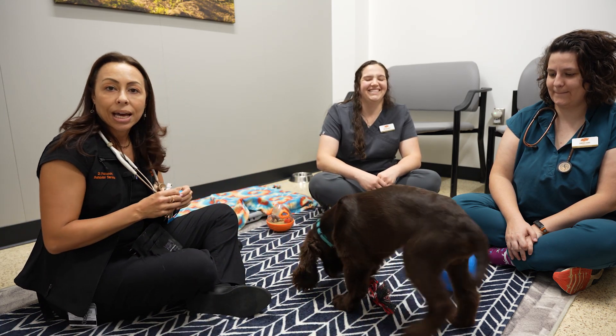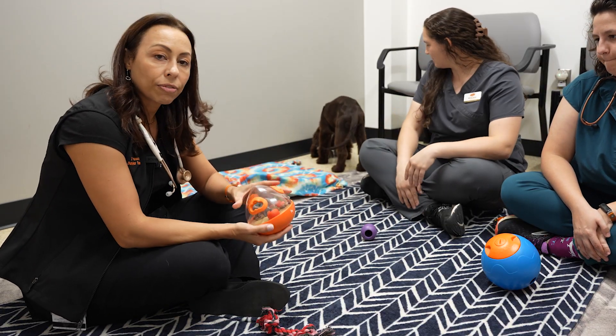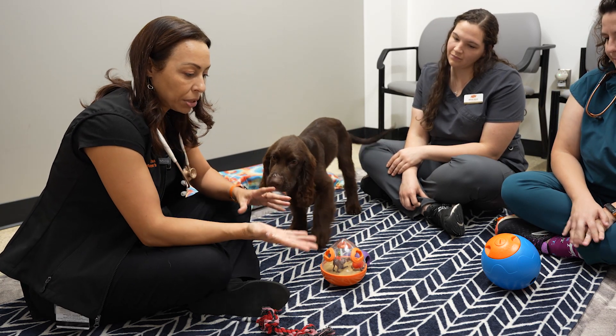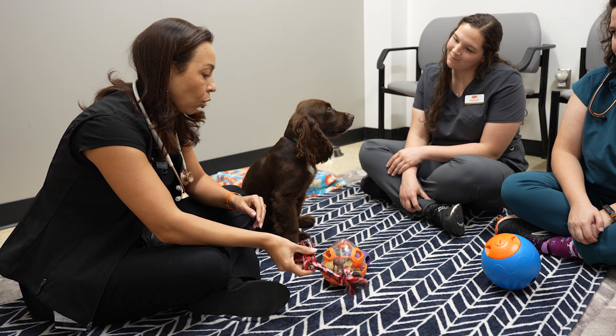They can play with the toy during the appointment as well. We like to have toys available for the appointment, preferably toys that we can wash afterward because we don't want any contamination between dogs. The only fabric toy is the one that Kona is going to take home today.